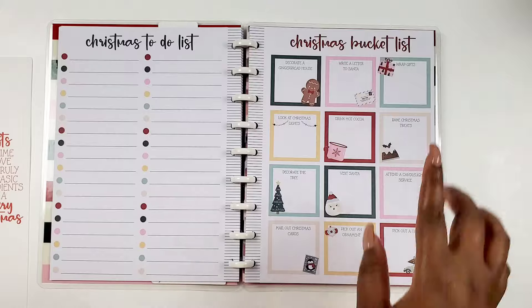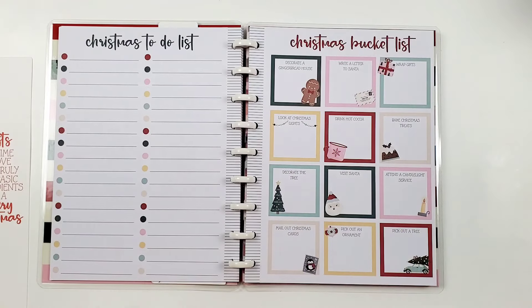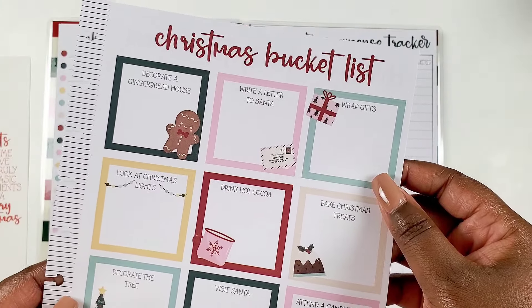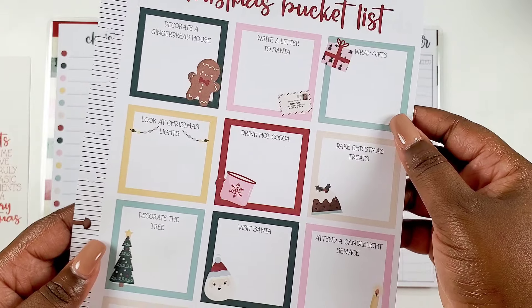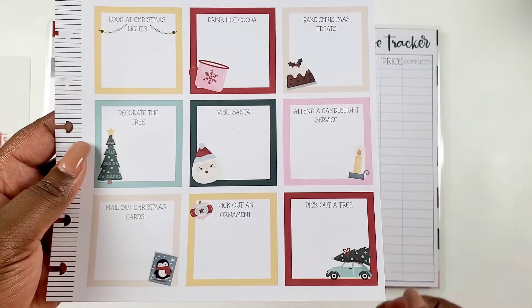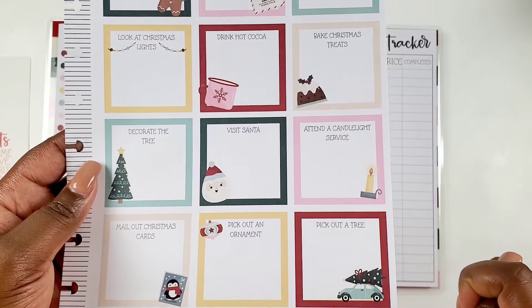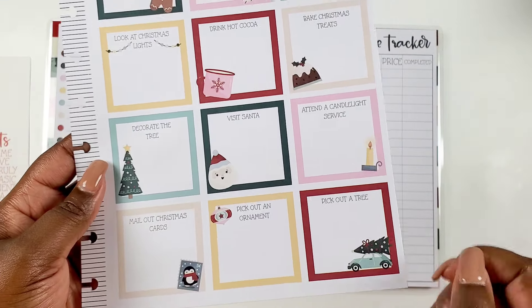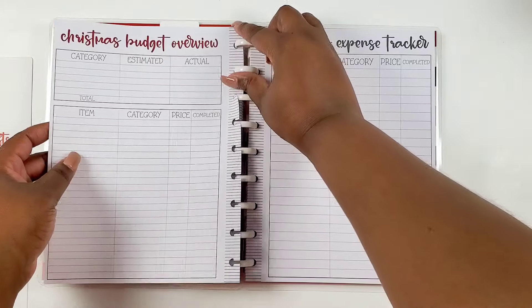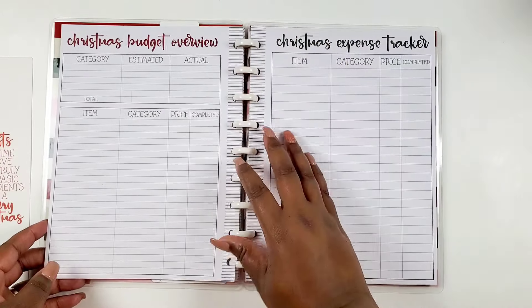Then we have a Christmas bucket list already created and mapped out for us. You can pop this page out and switch it up if you want. It has all types of things — Christmas lights, attend a candlelight service, pick out an ornament — really really cute.